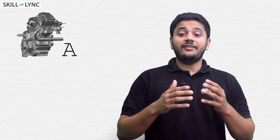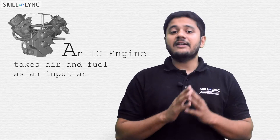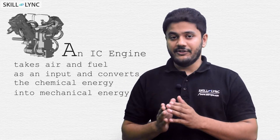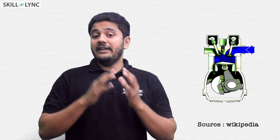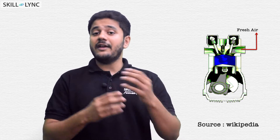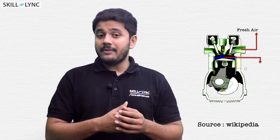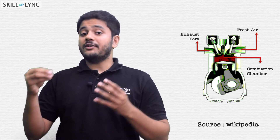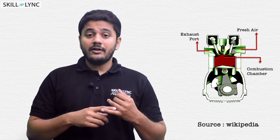An IC engine takes air and fuel as an input and converts the chemical energy of this mixture into mechanical energy. In order to do this, an engine consists of an intake port to bring in the fresh air, or in some instances a mixture of air and fuel, a combustion chamber where the fuel is burnt, an exhaust port to remove the burnt products from the engine, and a fuel injector to inject the fuel, and a spark plug to ignite the fuel.